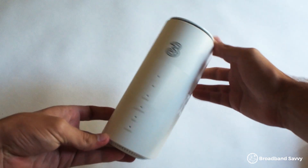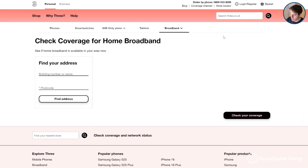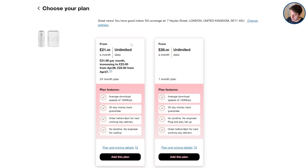Thanks to Three for sponsoring this video. Their 5G hub deals offer the cheapest, fastest way of getting online with 5G in the UK at the moment from our testing. If you're looking to buy 5G broadband, click the link in the description to their coverage tracker and put in your postcode to see if you can get their 5G hub router and unlimited data SIM bundle at your address.